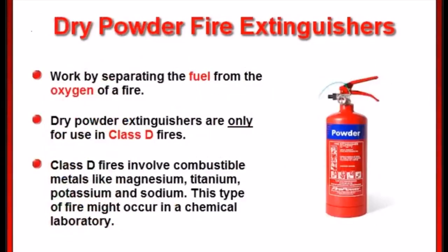Dry powder fire extinguishers work by separating the fuel from the oxygen of a fire. These are only for use in class D fires that involve combustible metals like magnesium, titanium, potassium, and sodium.